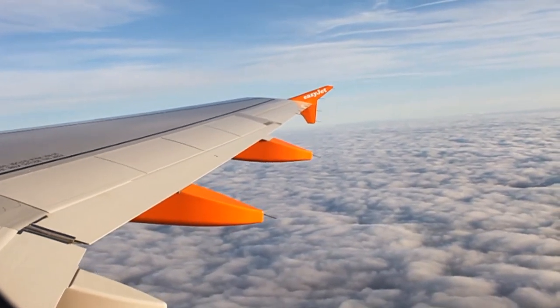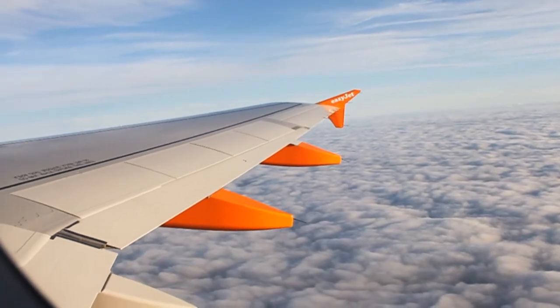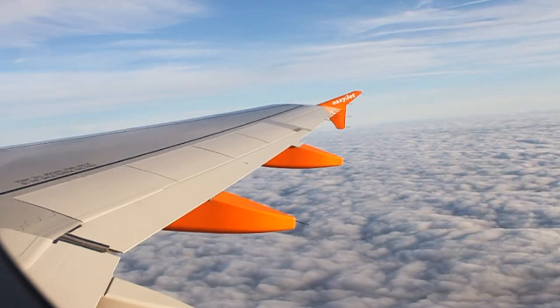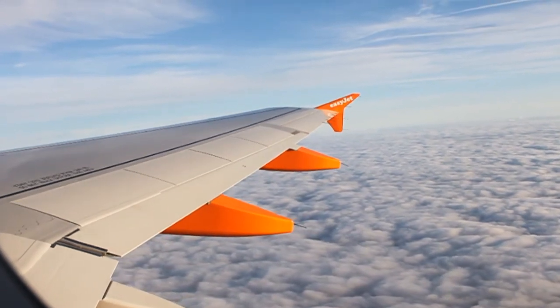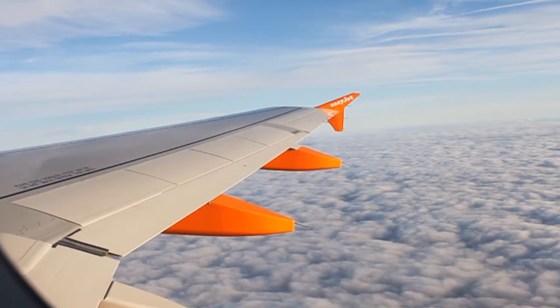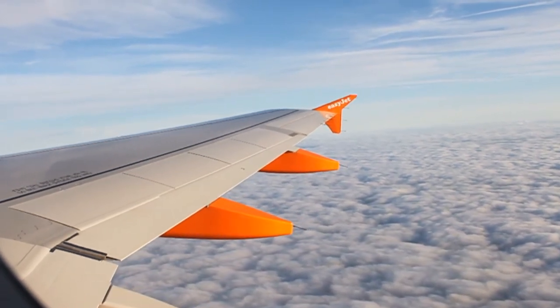Ladies and gentlemen, the cabin crew will shortly be passing through the cabin with the bistro service. This afternoon we will be serving Starbucks coffees, teas and hot chocolate as our hot drink selection, as well as beer, wine, spirits and soft drinks. Beers available on today's flight are Stella and London Pride.